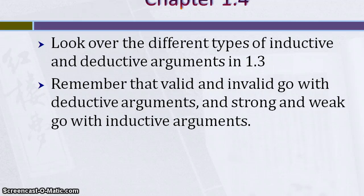For chapter 1.4, in order to determine if something is inductive or deductive, go over the different types of inductive and deductive arguments presented in chapter 1.3. Those should help. For example, if you see an argument based on mathematics, you know it's going to be deductive. If you see a hypothetical syllogism, you know it's going to be deductive. If you see a prediction, you know it's going to be inductive. One thing that can happen, especially when people get nervous, is they forget that valid and invalid go with deductive arguments, and strong and weak go with inductive arguments. So if it's deductive, remember valid or invalid; if it's inductive, remember strong or weak.